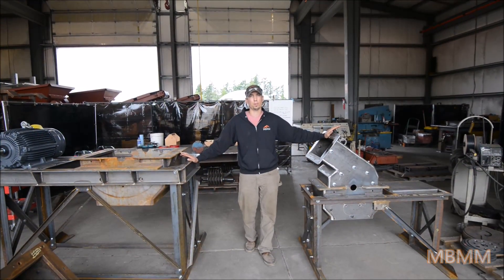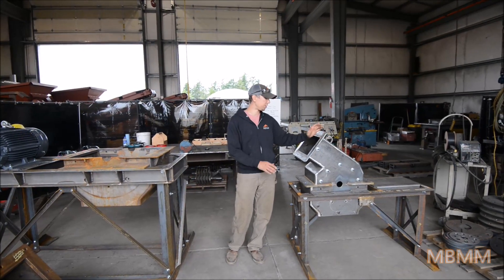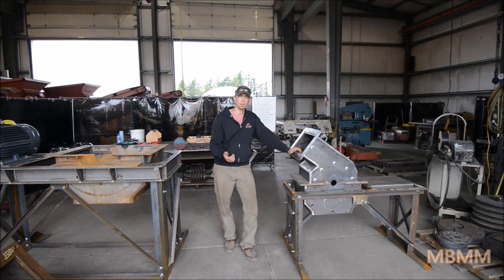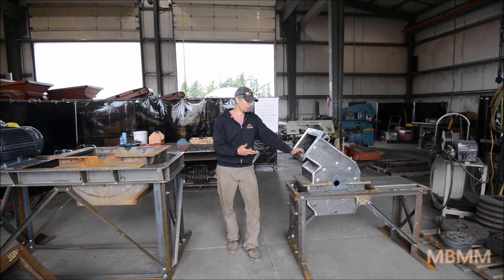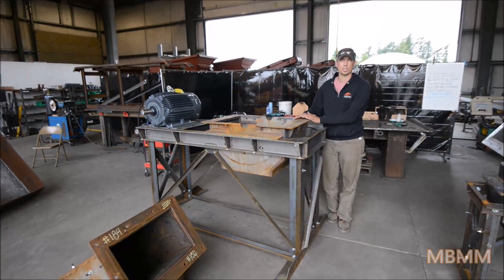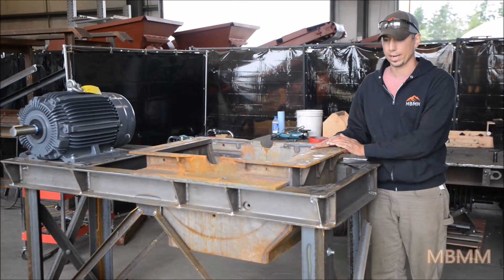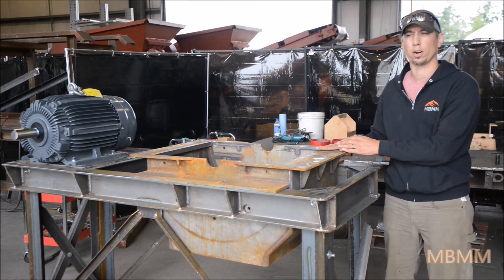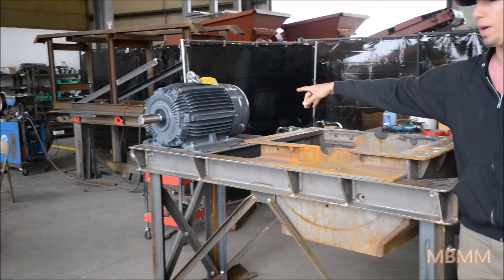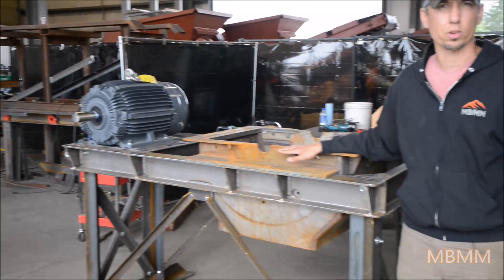These are our two most popular sizes of hammer mills. This one here is a 16 by 12 — a real popular unit with our small miners, PCB recyclers, small scrap guys, and glass recyclers. Over here is our 24 by 16 hammer mill, which is also popular with our mining guys. This will do about two tons an hour of crushed ore, run with a 30 horsepower three-phase electric motor. We make all the hammer mills here in the U.S.